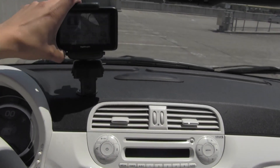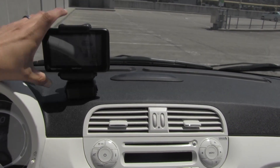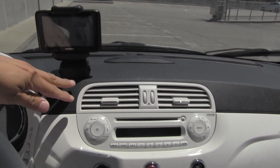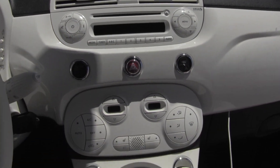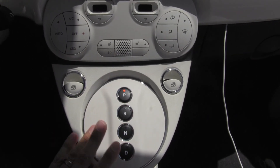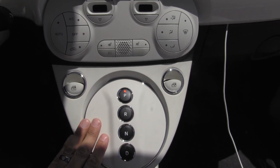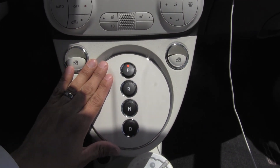All 500E models in the US come standard with this otherwise-optional plug-in TomTom navigation system that snaps into a little port in the dash. We also get the premium audio system, which is an option in regular 500 models, as well as single-zone climate control. Instead of a regular shifter, we get this push-button arrangement, though it's a pity Fiat didn't use this opportunity to free up the entire dashboard space by putting those buttons somewhere else.